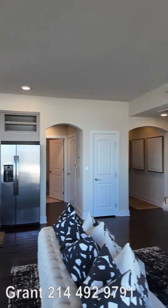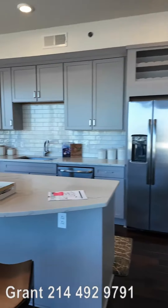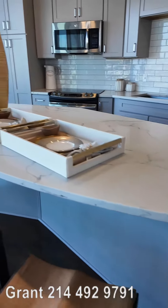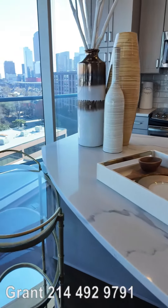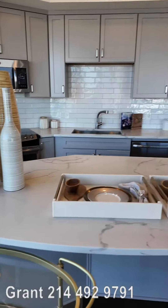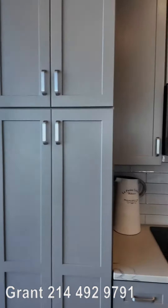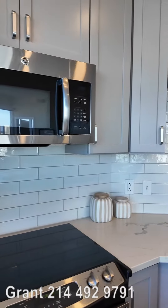Oh my goodness, this is so fun. This kitchen has curved islands too — they're not just flat and boxy, but they're curved. Oh my goodness, this is beautiful. These details are so gorgeous.